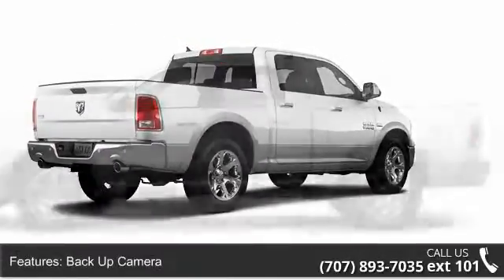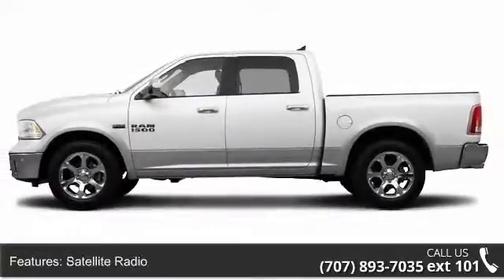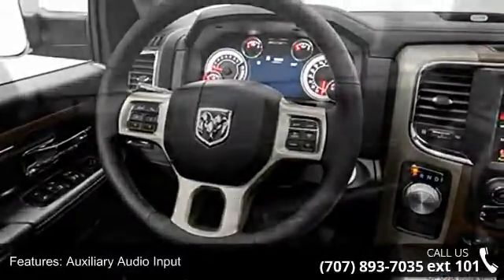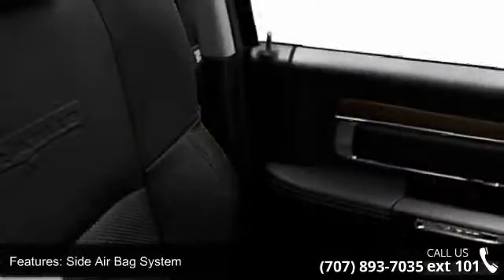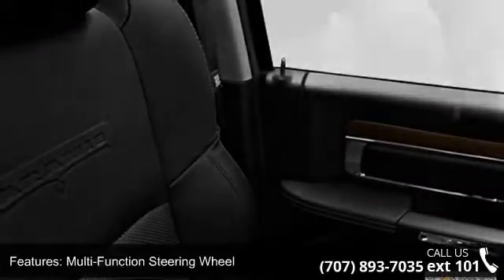Some of the top features included with this vehicle are privacy glass, side impact door beams, outside temperature gauge, illuminated entry system, heated passenger seat, cooled seats, power adjustable pedals, multifunction steering wheel, and memory mirrors. Low mileage is an important factor in your purchase and this vehicle delivers a low odometer reading.